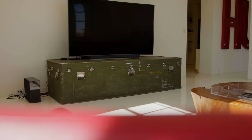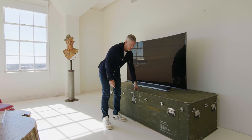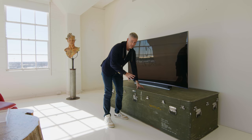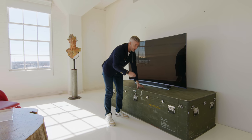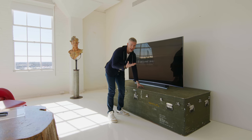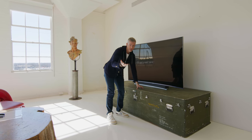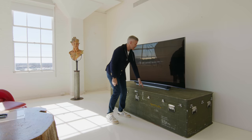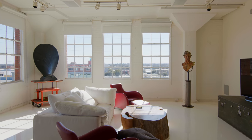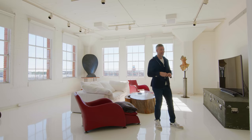This is something the army would fill with medical equipment, latch it all up, wrap it, and drop it out of an airplane into the jungle with a parachute to deliver med packs. You know, like in Call of Duty: Modern Warfare. And now it's used as a huge, awesome credenza for a TV. Maybe one of my favorite pieces here. And then around this corner, we've got our home office and our kitchen.